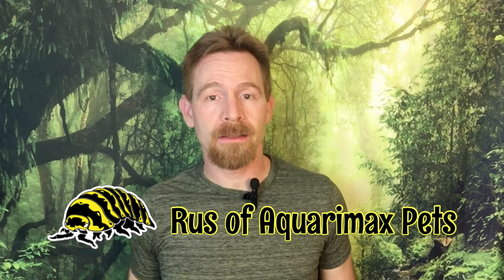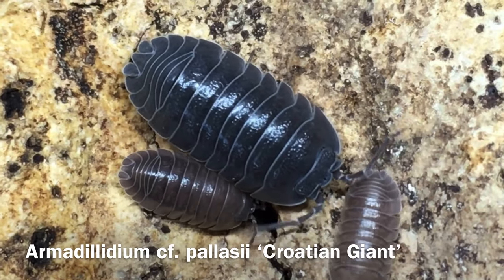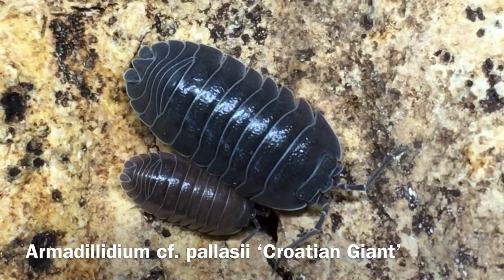Hi, Rosa Vaquera Max Petz here, and today's video is a species profile of Armadillidium CF palasi, or palasi, Croatian giant.